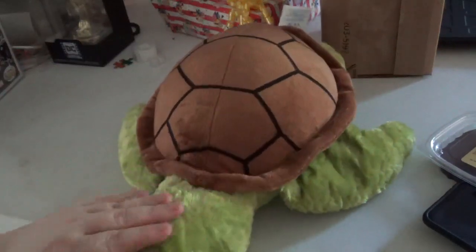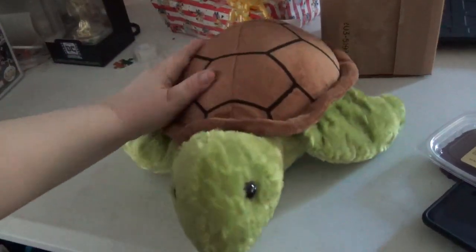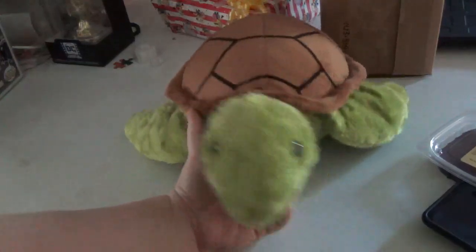I don't know why, but they're so cute. He's adorable. I'm going to put him with the rest of my collection and my other turtle plushes.